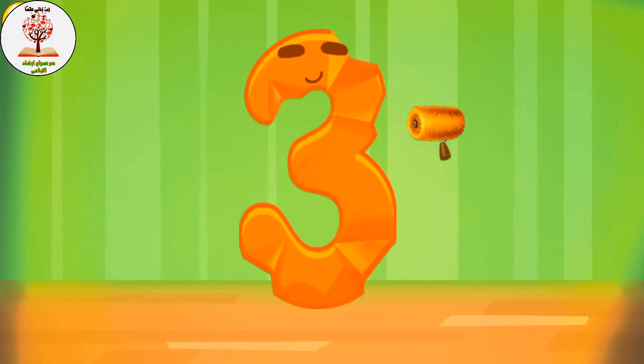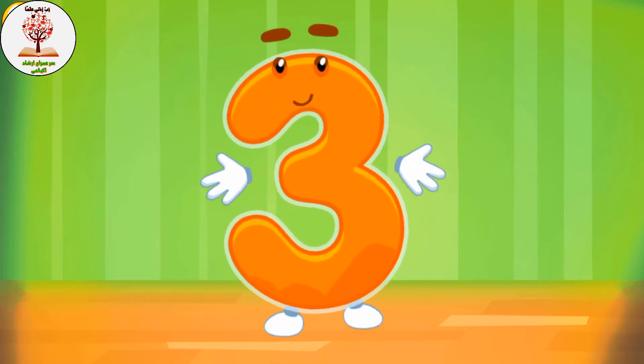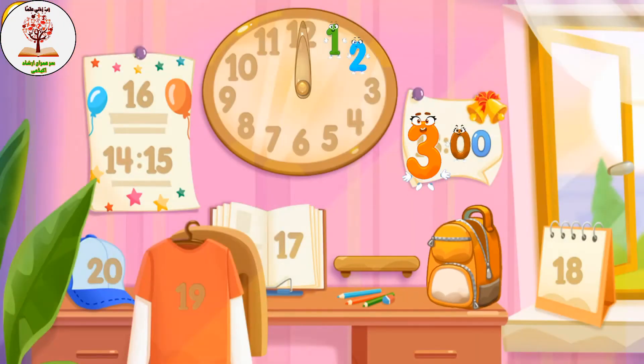Put the number three in its place. Keep it up! Thanks for the help!